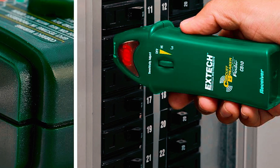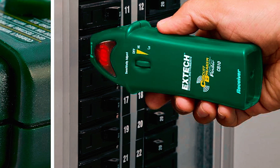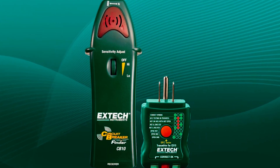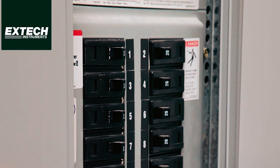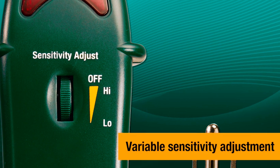This tool also tests GFCI circuits, ensuring everything is wired safely. The CB10 is small and lightweight but packed with features, making it a solid choice for anyone needing a hassle-free breaker locator. Priced at $44.15, it's an affordable solution that gets the job done every time. If you're after a reliable, no-nonsense tool, the Extech CB10 is one you won't regret grabbing.